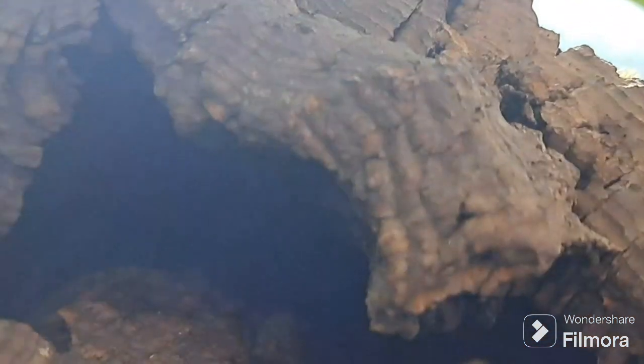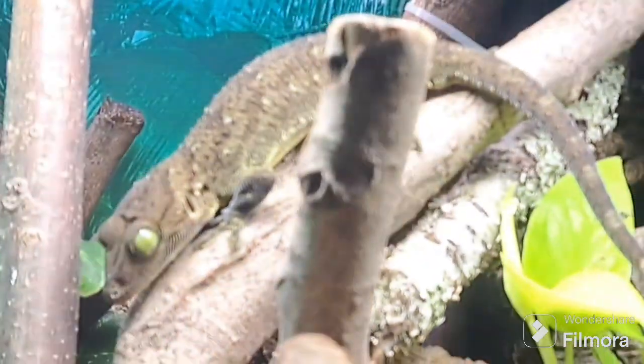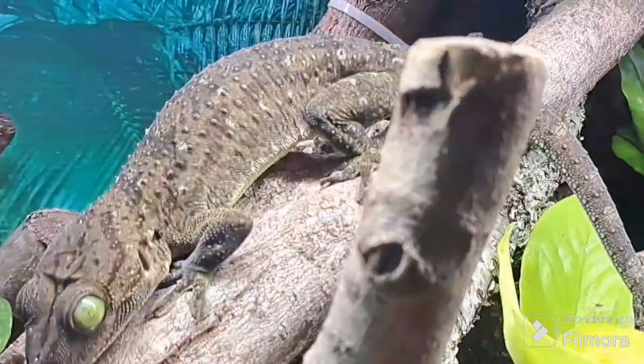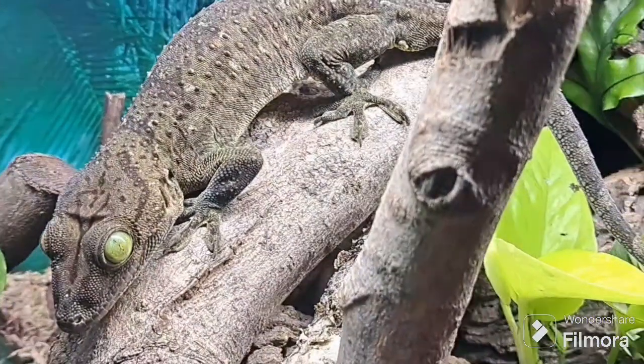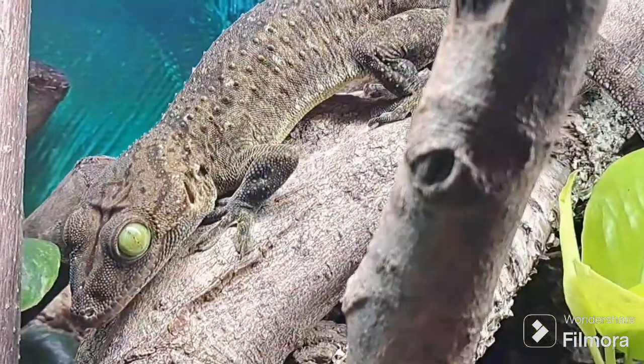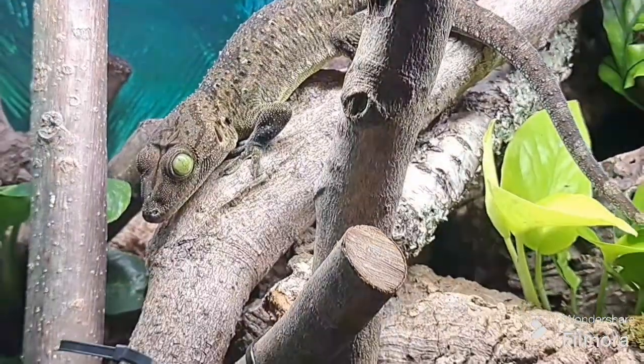These geckos have a taste for insects such as grasshoppers, and interestingly lay two eggs at a time, which they stick to tree trunks. However, data on the natural history of the gecko smithy is limited. What we do know is that they thrive in warm environments, with temperatures ranging from 25 to 30 degrees Celsius during the day, and not falling below 22 degrees Celsius at night.